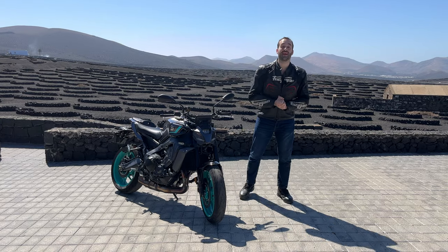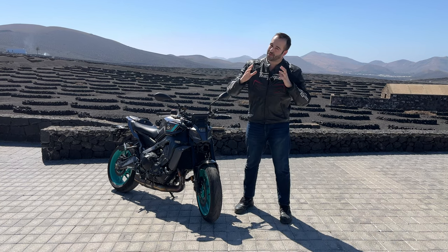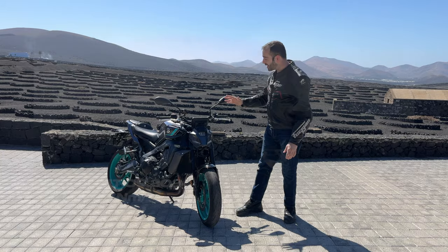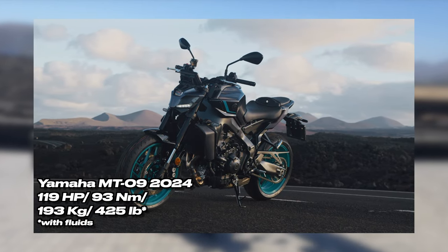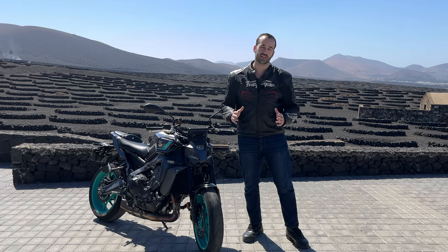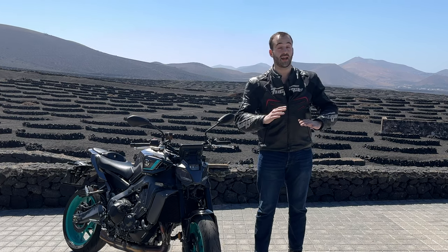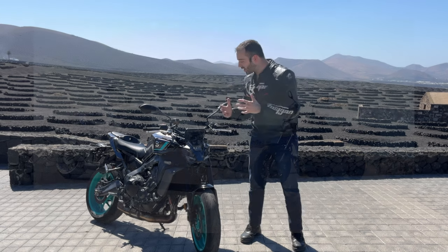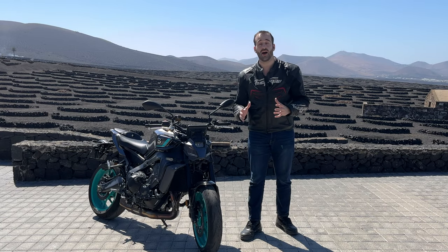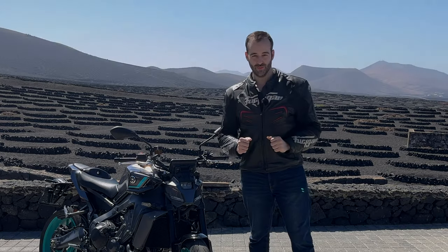Hi everyone, I hope you are doing great. We meet again for another motorcycle review, and today is a very special occasion. I've been invited by Yamaha to review the brand new Yamaha MT-09 2024. It is the press launch of this machine, and we are in Lanzarote, Spain. Let's not wait anymore — we're going to ride this machine right now. Let's go.